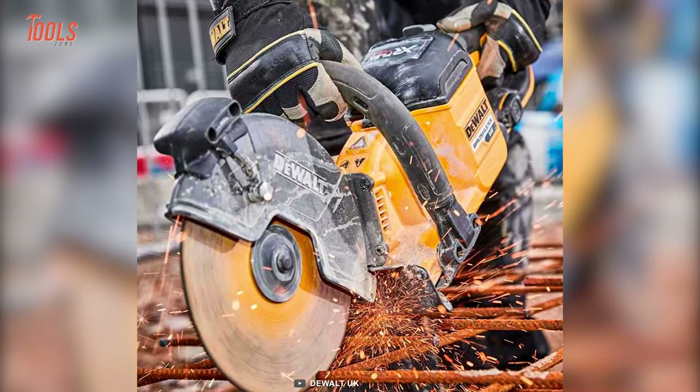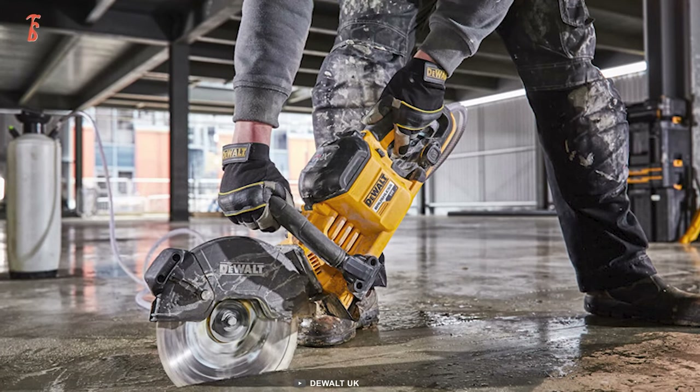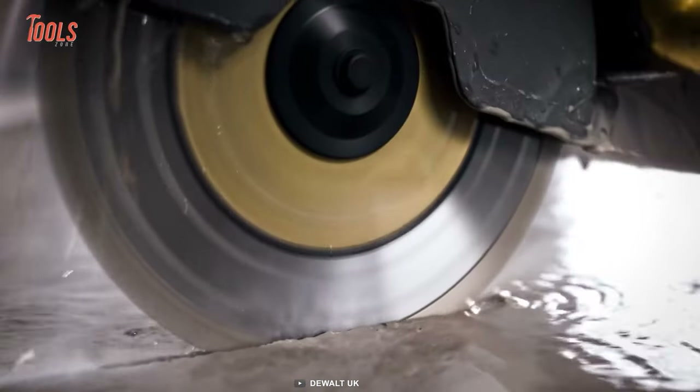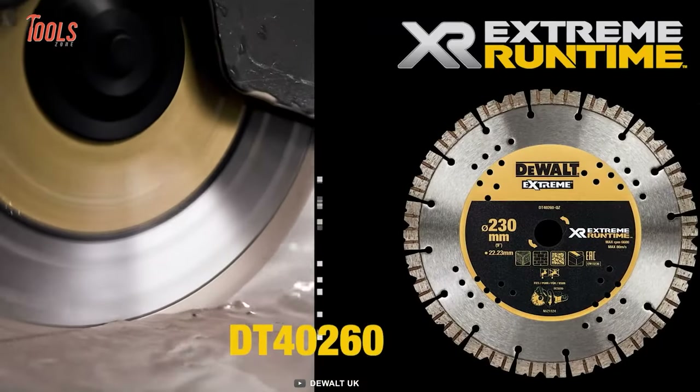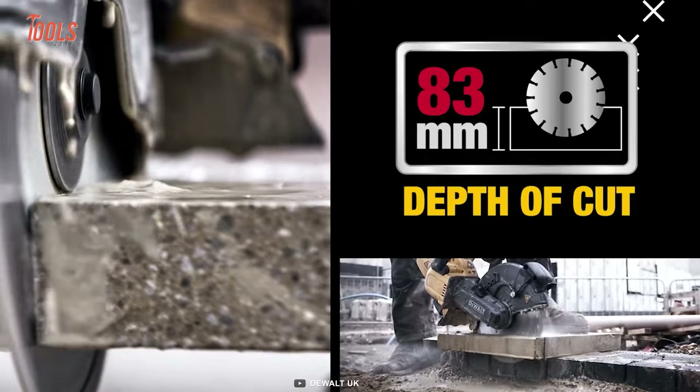No matter how challenging the task is — rebar cutting, paved stones breaking, or concrete scoring — this tool will handle them easily, thanks to its heavy-duty 230 mm blade with an 83 mm cutting depth.